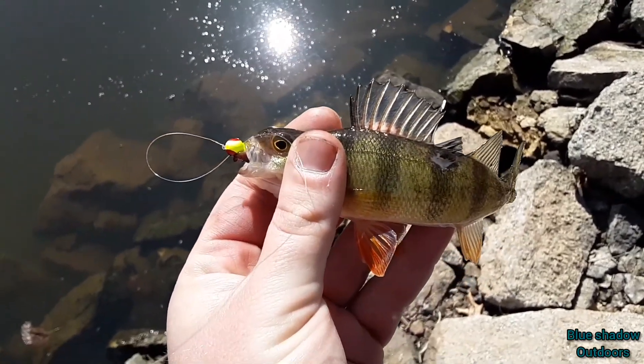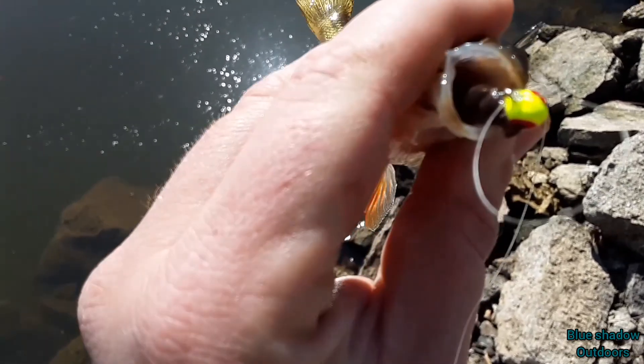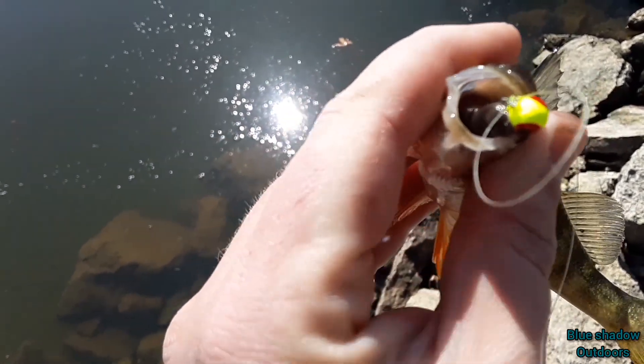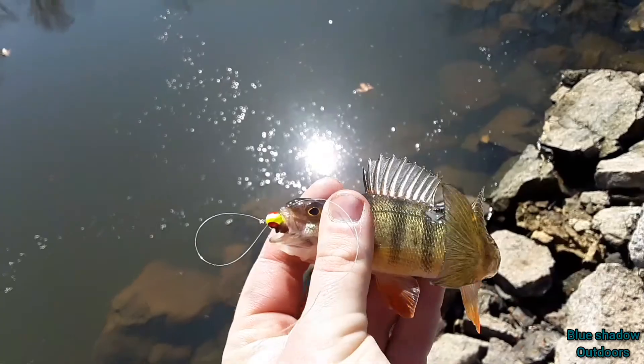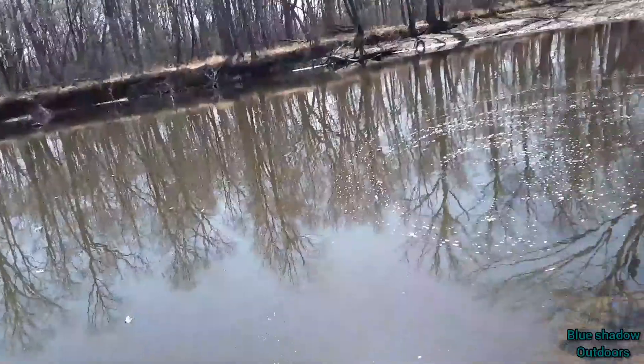It's the afternoon now. There's a little greenish-yellowish jig head with night crawler. The bigger ones seem to have disappeared.